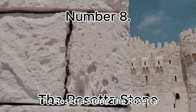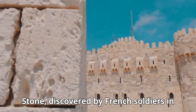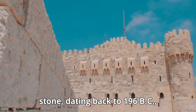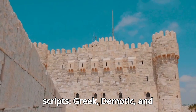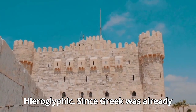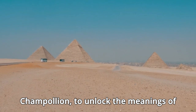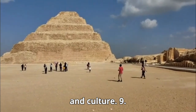Number 8: The Rosetta Stone. The Rosetta Stone, discovered by French soldiers in 1799, was crucial in deciphering Egyptian hieroglyphics. The stone, dating back to 196 BC, features the same decree written in three scripts: Greek, Demotic, and Hieroglyphic. Since Greek was already understood, the Rosetta Stone allowed scholars, most notably Jean-François Champollion, to unlock the meanings of hieroglyphic symbols, providing invaluable insights into Egyptian history and culture.